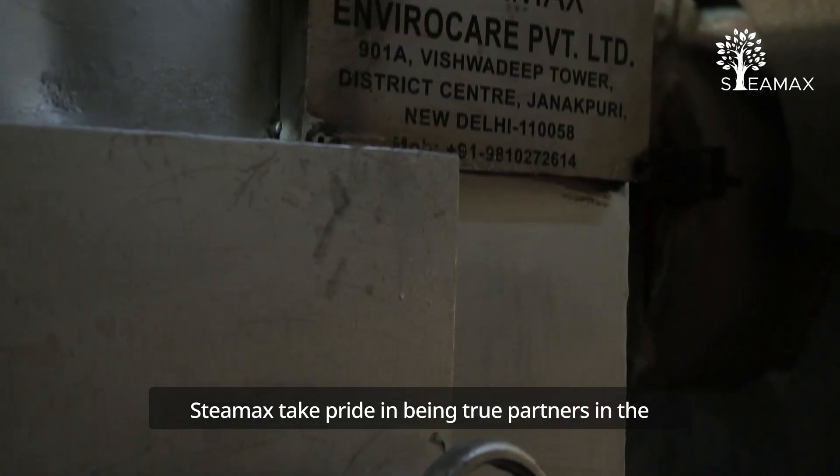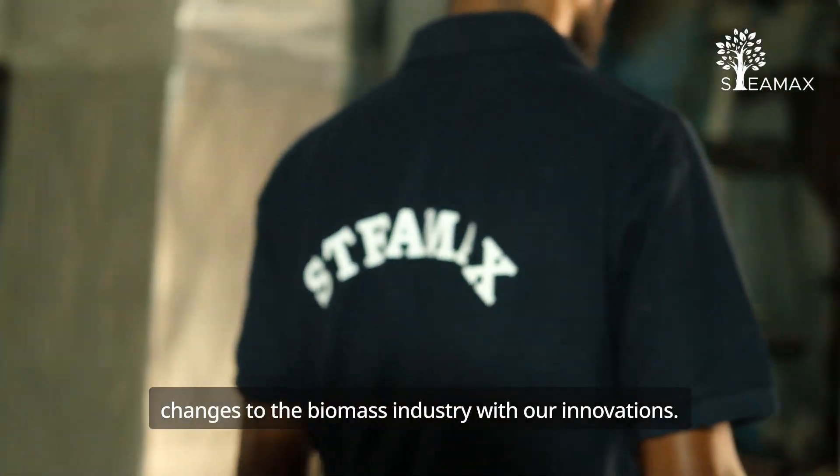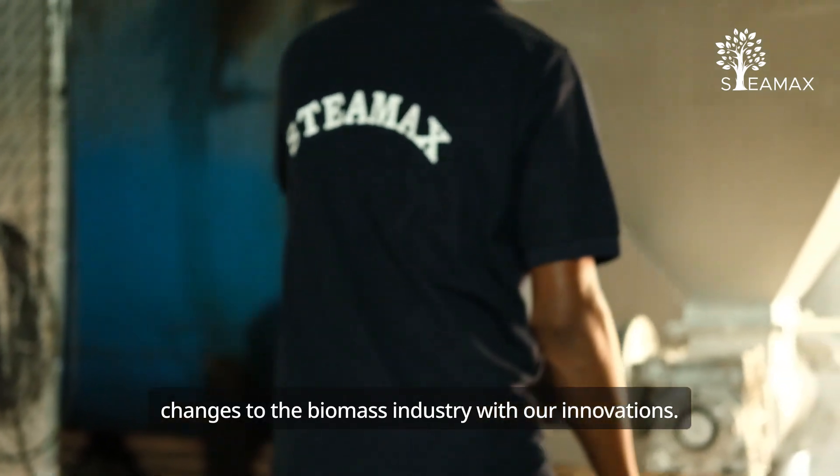We at Stemax take pride in being true partners in the growth of India's industries. We are bringing permanent changes to the biomass industry with our innovations.